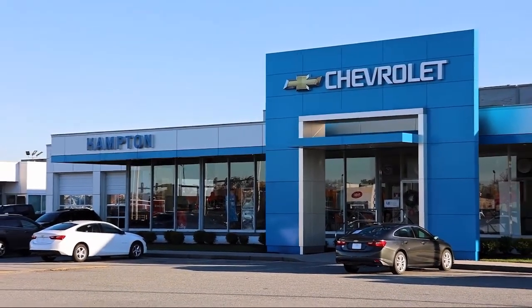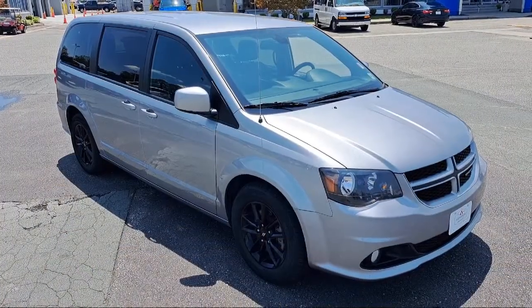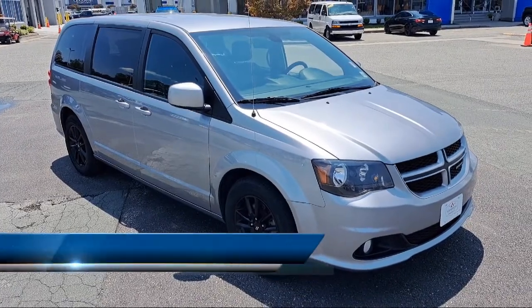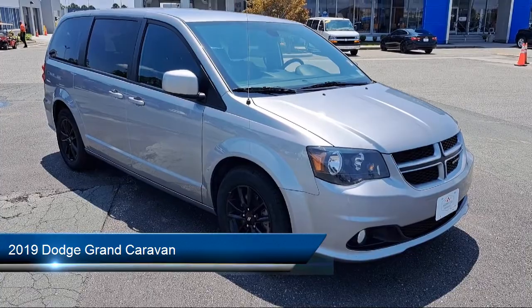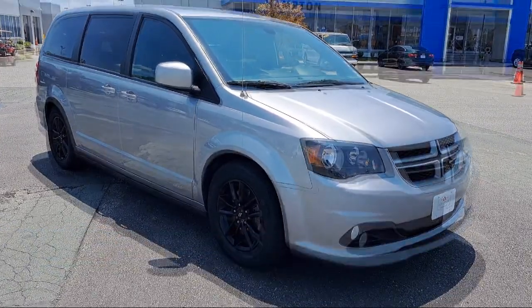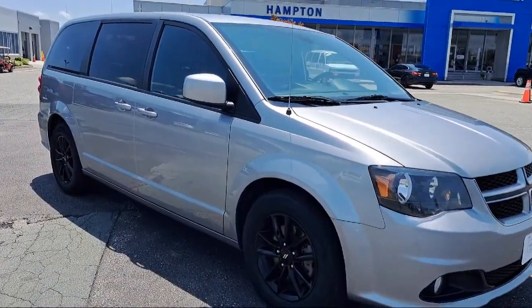Welcome to First Team Hampton Chevrolet, and here's a look at one of our great vehicles for sale. It comes equipped with navigation, leather seating, privacy glass, quad seating, MP3 player, and power fourth passenger door.